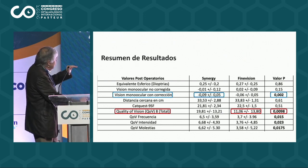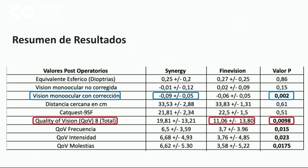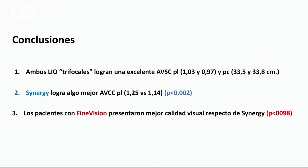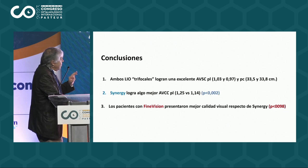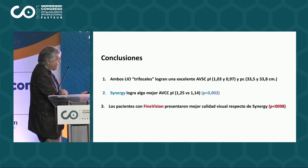Por lo tanto, en resumen de resultados, la única diferencia entre Fine Vision y Synergy es la visión monocular y la calidad visual. Ambos lentes trifocales logran una excelente agudeza visual sin corrección para lejos y para cerca. El Synergy logra algo mejor agudeza visual con corrección para lejos, y los pacientes con Fine Vision presentaron algo mejor calidad visual respecto del Synergy.